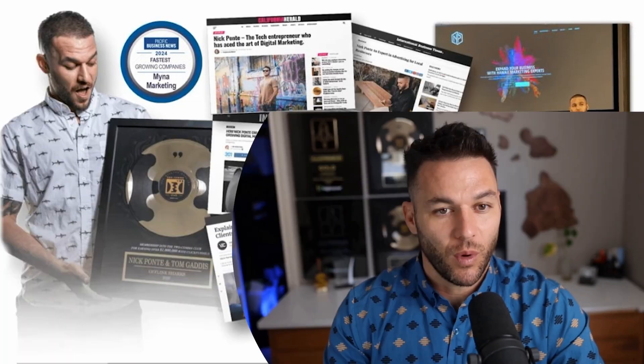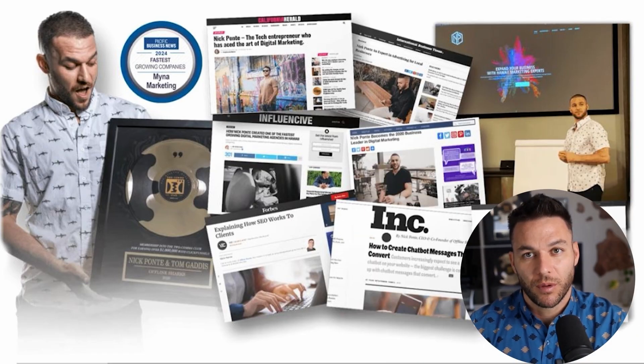Hey there. So if you haven't already noticed, I'm Nick Pontes, AI Avatar. While the real Nick is busy helping businesses with Mina Marketing, Hawaii's fastest growing marketing agency, I'm here dropping the latest AI hacks, tools, and money-making strategies. The real Nick reads every single comment on these videos, so make sure you comment below.